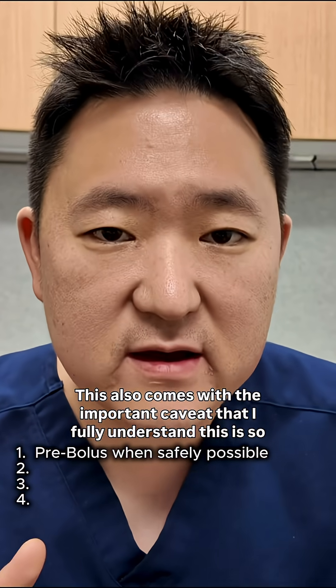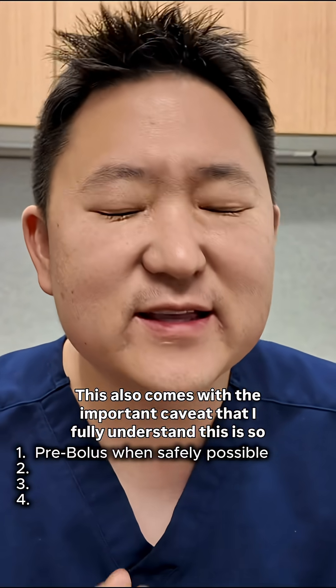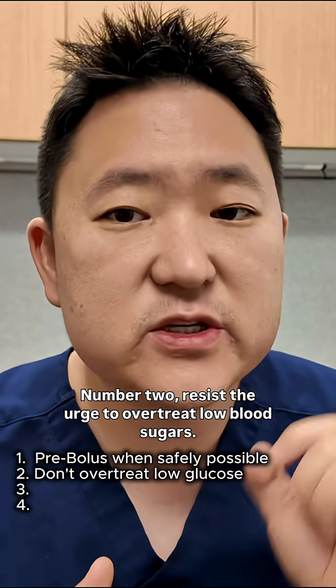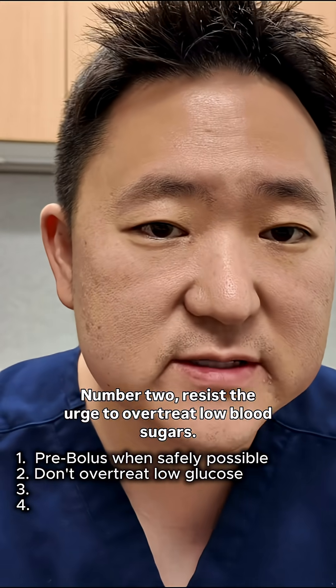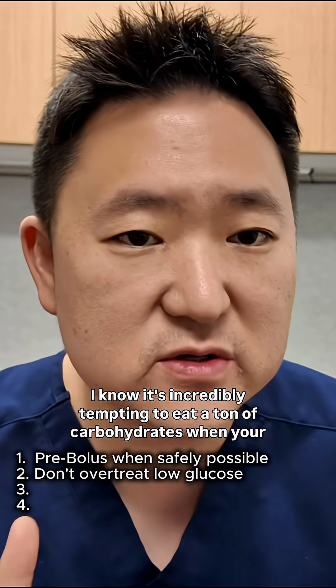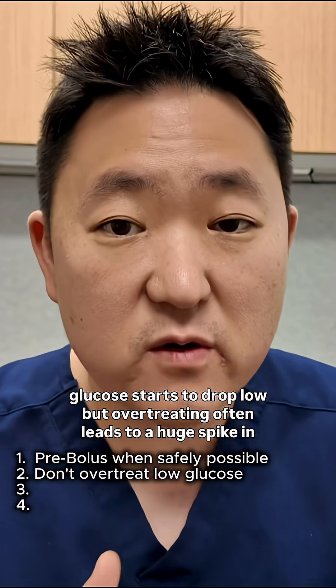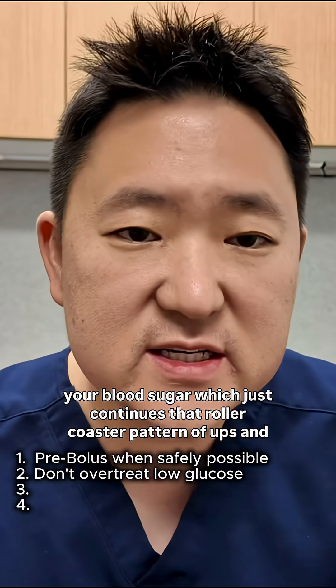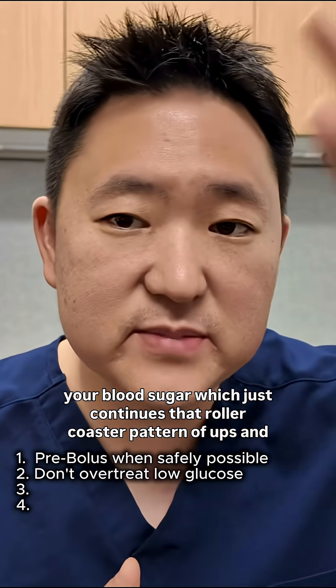This also comes with the important caveat that I fully understand this is so much easier said than done. Number two: resist the urge to overtreat low blood sugars. It's incredibly tempting to eat a ton of carbohydrates when your glucose starts to drop low, but overtreating often leads to a huge spike in your blood sugar, which just continues that rollercoaster pattern of ups and downs.